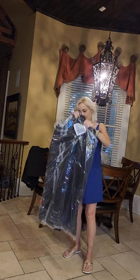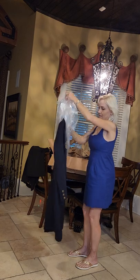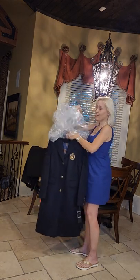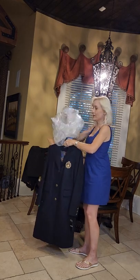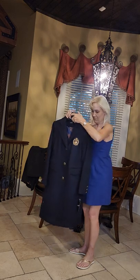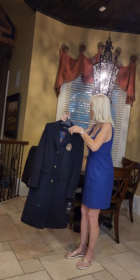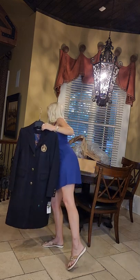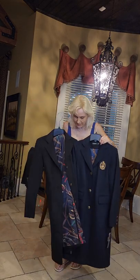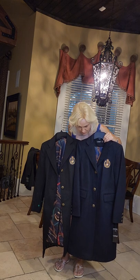It's the same coat in navy. It is Navy — a true navy. Let me hold the black one beside the navy so you can see — it is a true navy.